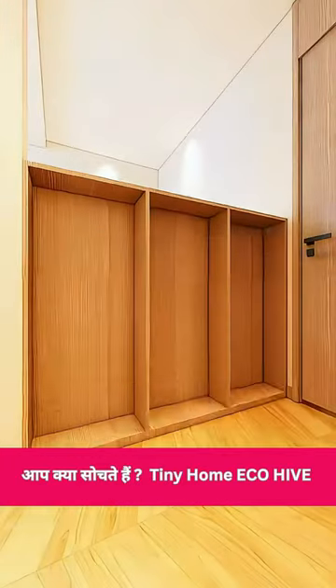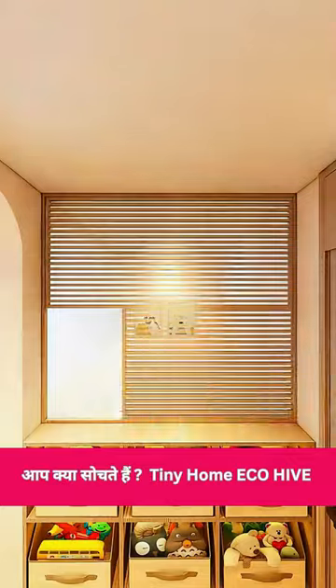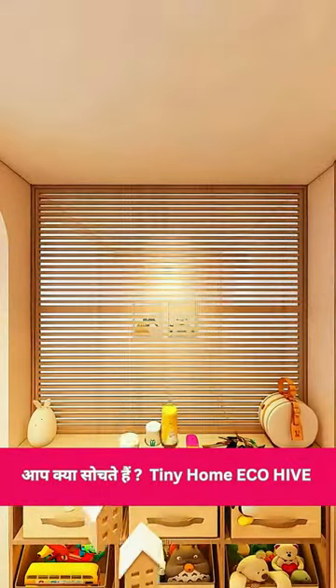Dividing the door for some privacy, Emily also built an inside cabinet for Alice's toys, installed a folding window for privacy, and added a spot by the door for keys and bags.